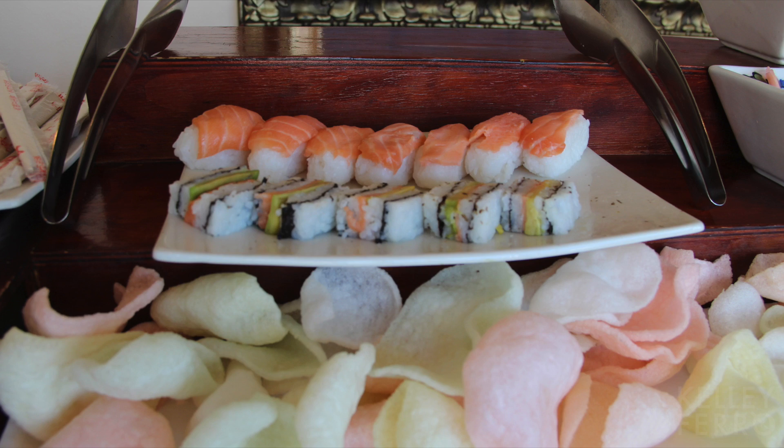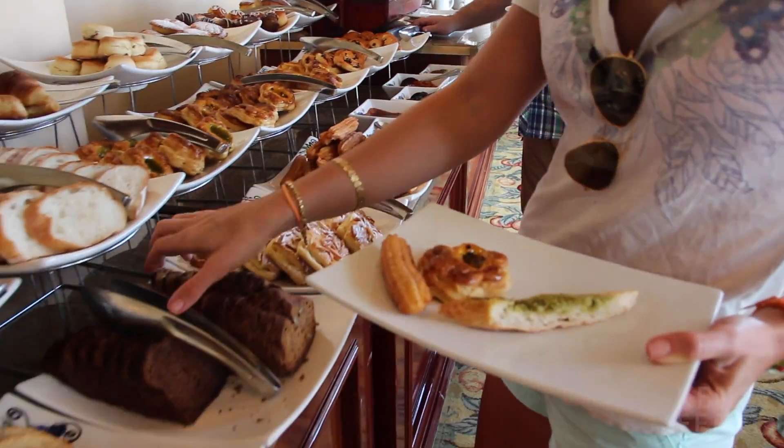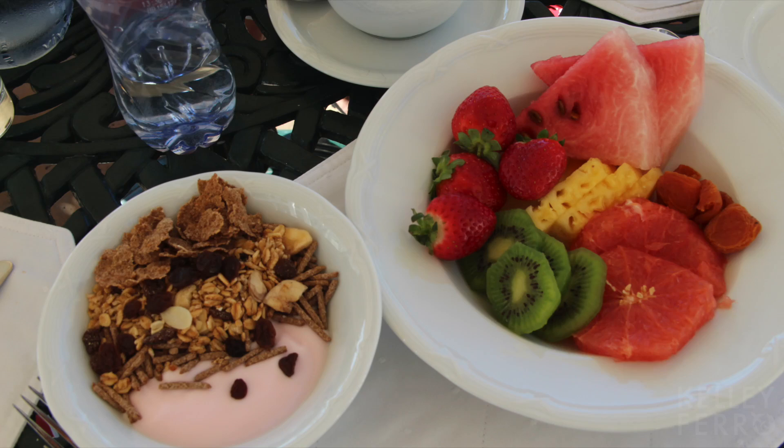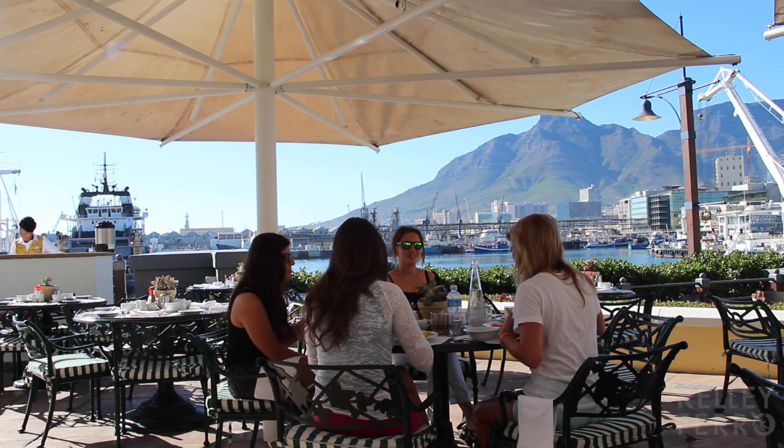But hey, when oysters and sushi are on the menu, you can't pass that up. Their wide assortment of freshly baked pastries were pretty delicious too. I filled my plate and booked it straight out to the patio — can you imagine a prettier place to have breakfast?